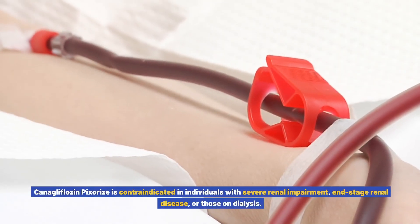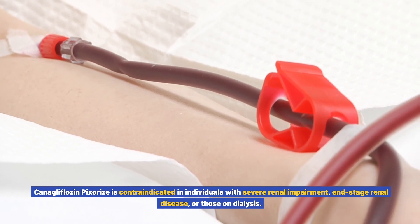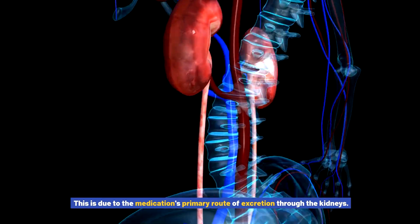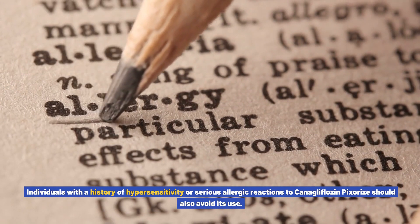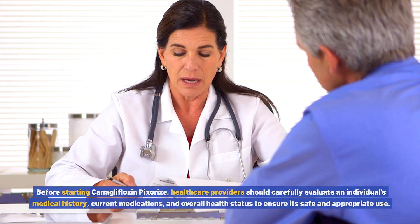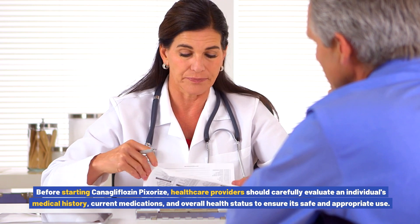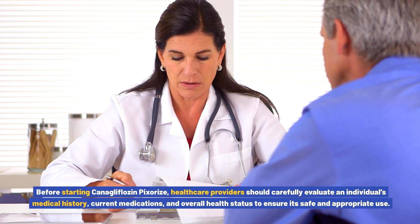Canigliflozin pixores is contraindicated in individuals with severe renal impairment, end-stage renal disease, or those on dialysis, due to its primary route of excretion through the kidneys. Individuals with a history of hypersensitivity or serious allergic reactions to canigliflozin pixores should also avoid its use. Before starting treatment, healthcare providers should carefully evaluate an individual's medical history, current medications, and overall health status to ensure safe and appropriate use.